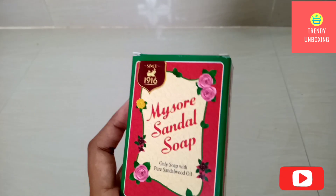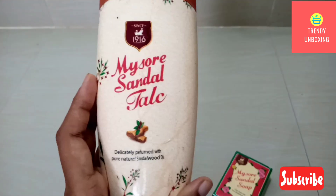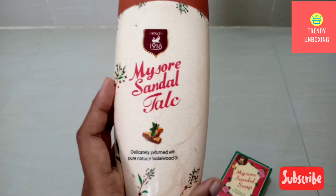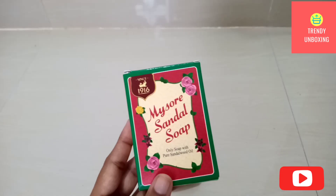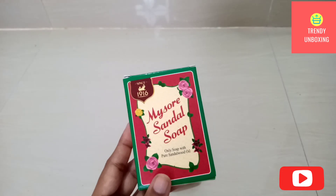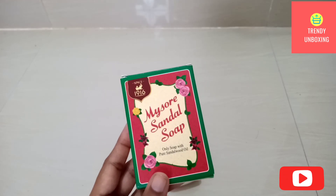If I want to speak about the cost, the Mysore Sandal Soap cost me rupees 38, and the cost of Mysore Sandal Talc is rupees 45.